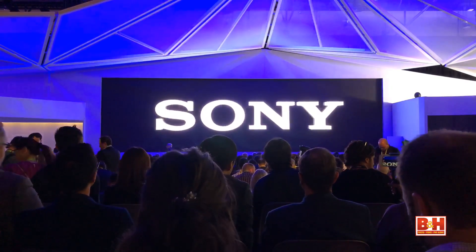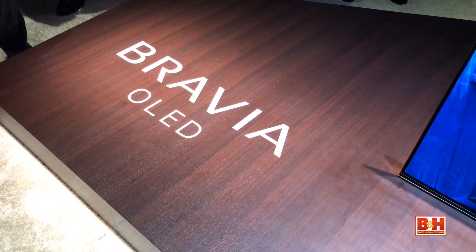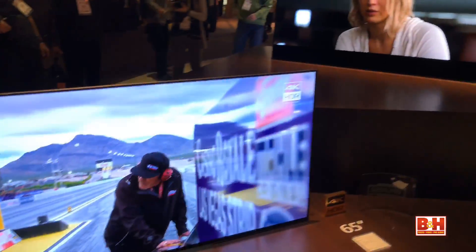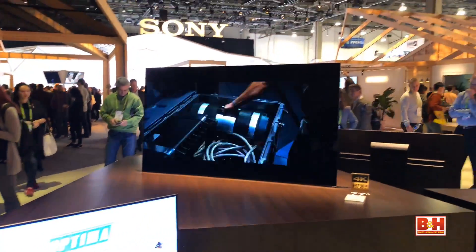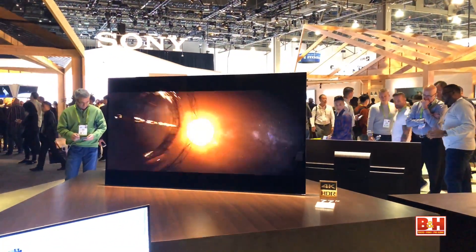Another brand with big OLEDs is Sony with their newest A8F UHD 4K Bravia models. These are similar to last year, but have redesigned stands, improved in-screen acoustics, and natively support both Dolby Vision and HDR10.